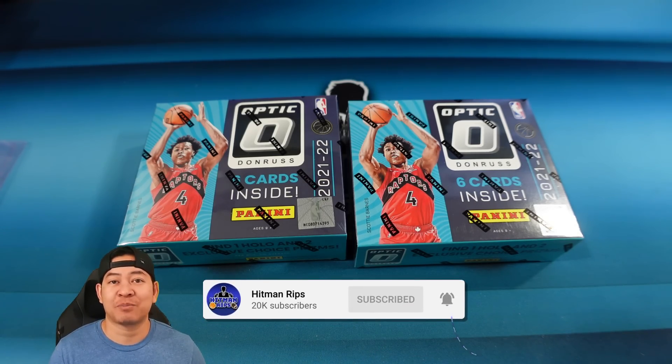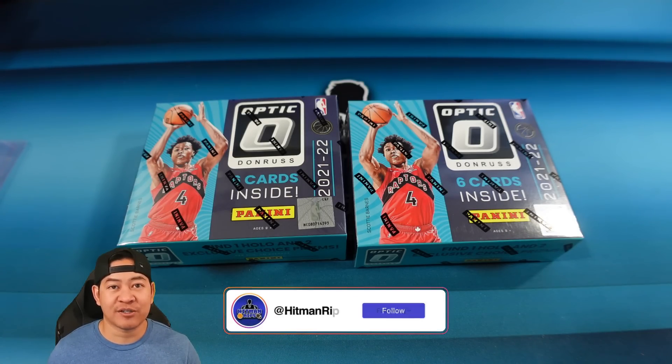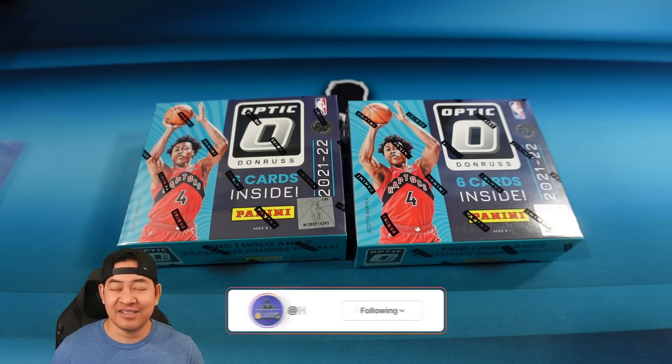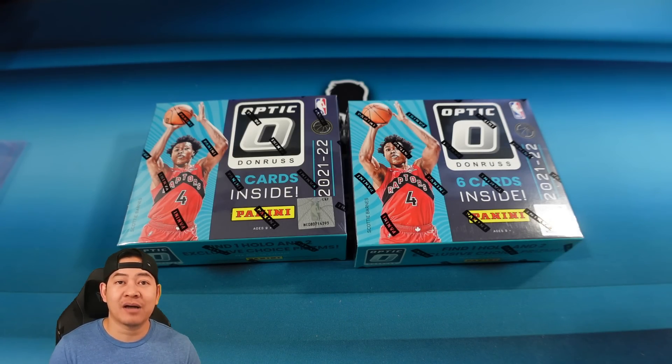Welcome back everybody. Optic Choice, like Panini's other Choice products, has just a few cards per pack, but it's all hits. You're gonna get the Choice parallels, some numbered cards possibly, but the big chase is the Nebulas, which are one-of-ones — Choice Nebulas. You are gonna get one auto per box.